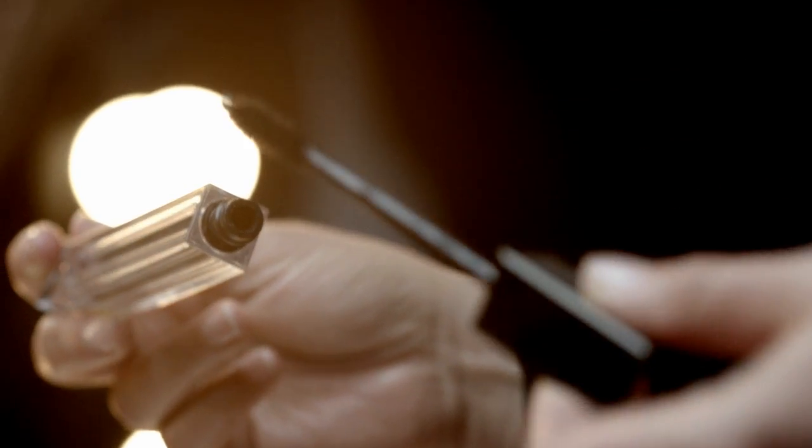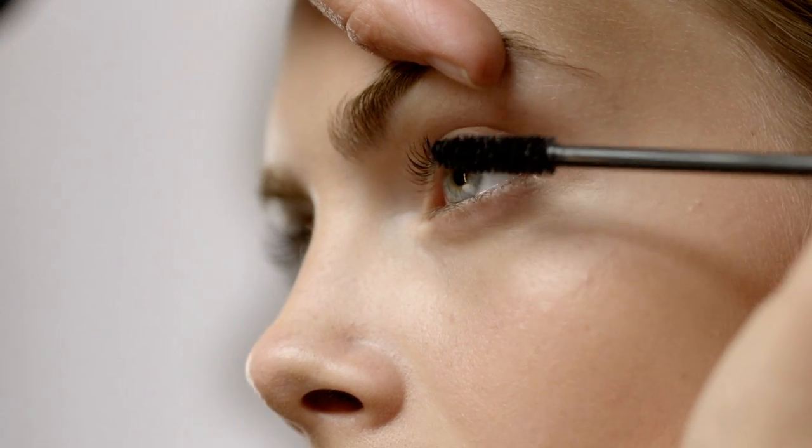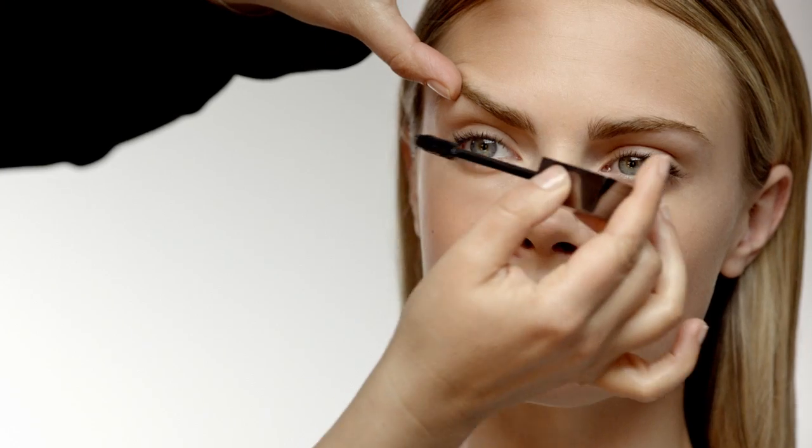I start with a light touch of Effortless Mascara in Midnight Black. If you have fair lashes, apply the mascara from the roots as they may be lighter at the base. If you have darker lashes, apply it just to the sun-kissed ends for a natural feel.